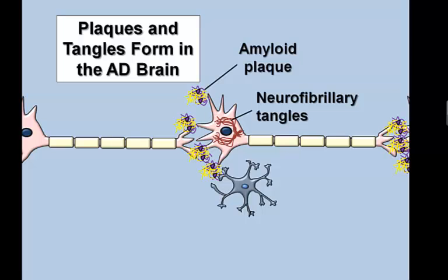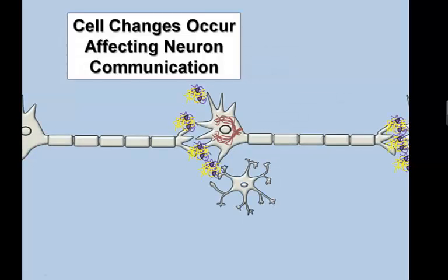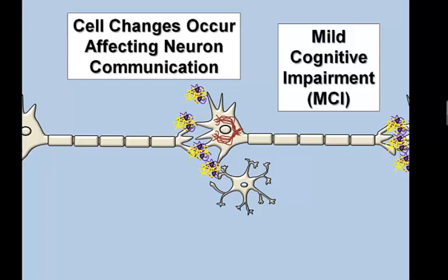The appearance and progressive accumulation of plaques and tangles is harmful. First, they alter how nerve cells communicate. This underlies the mild cognitive impairment phase seen as forgetfulness, disorientation, and confusion. The presence of plaques and tangles ultimately leads to brain cell death.